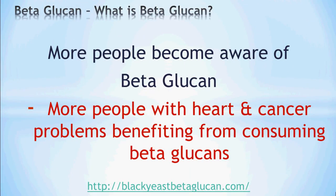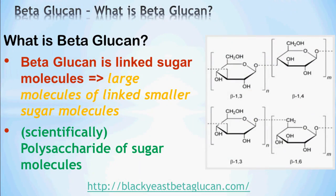In recent years, more people have become aware of what beta-glucan is all about, basically because more people with heart and cancer problems or conditions are benefitting from consuming beta-glucans. What actually is beta-glucan? Beta-glucan is basically linked sugar molecules — large molecules of linked smaller sugar molecules. Scientifically, beta-glucan is defined as a polysaccharide of sugar molecules.